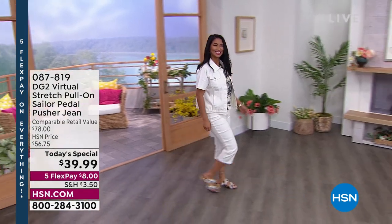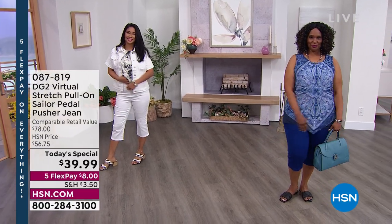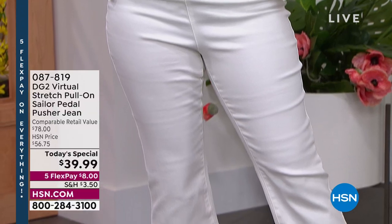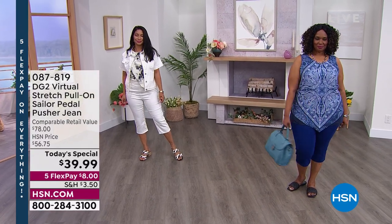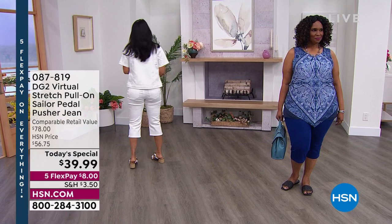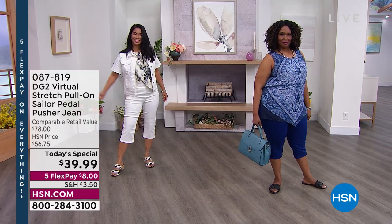Over 35,000 of you have picked it up today — the sailor pedal pusher jean. It is your all-time favorite fabrication in that virtual stretch: so smooth, stretchy, soft, great recovery, breathable. The style is so versatile. We are talking about the classic pedal pusher — longer than a Bermuda, shorter than a Capri. That's why I call it the Goldilocks of summer fashion. It's the perfect length and goes with any shoe, any top, any time of year.